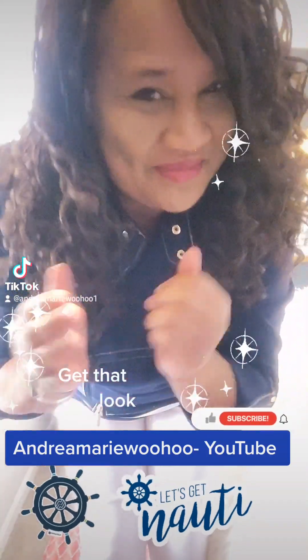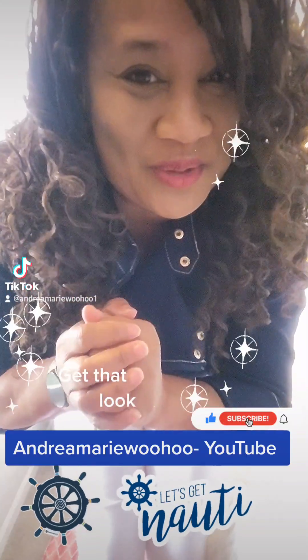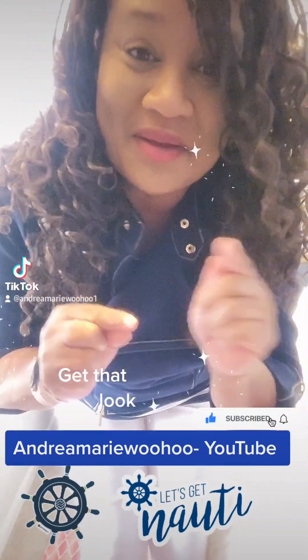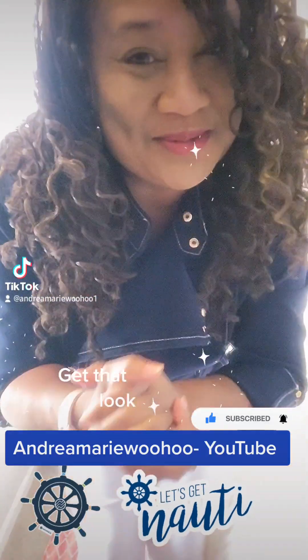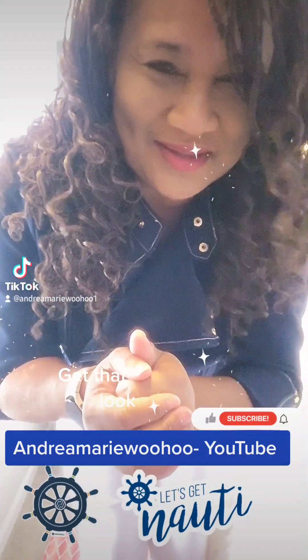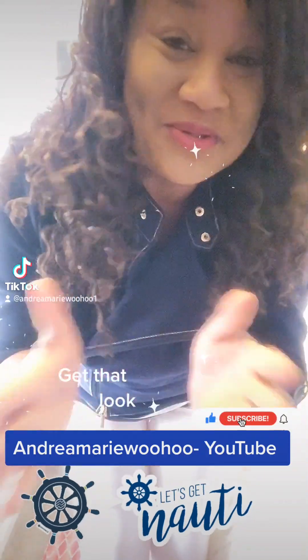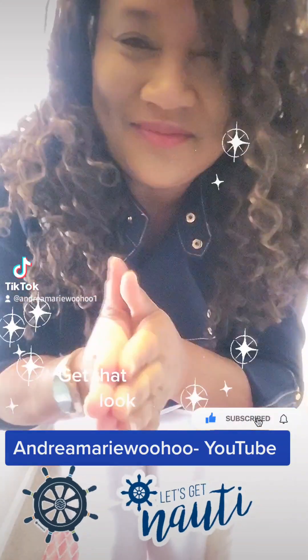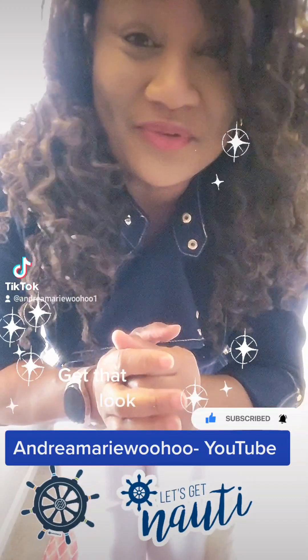Hi there, I hope you're having a fabulous day today. Thank you for looking at my videos — Andrea Marie Woohoo. Make sure you hit subscribe, go to YouTube, search for Andrea Marie Woohoo, hit subscribe, and that way I can show you the next outfit inspiration or at least something you may like. Take a look at my videos — they're one to three minutes long — and see if there's something that may work for you.